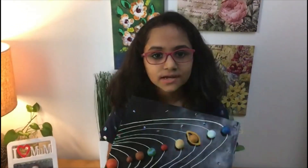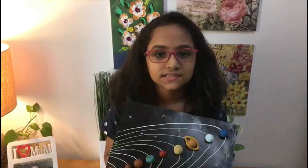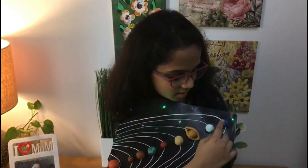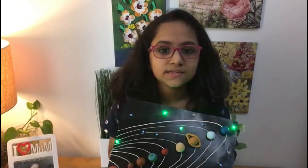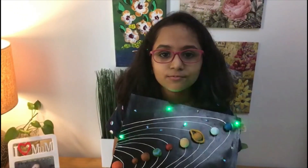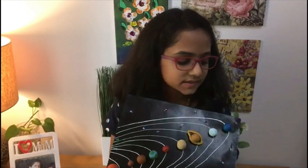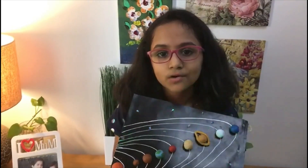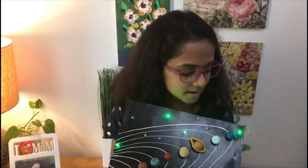Uranus. Uranus is the third largest and coldest planet in the solar system. Neptune. Neptune is a cold, dark and windy planet. It has the most powerful winds in the solar system. Neptune is blue due to the presence of a gas called methane.